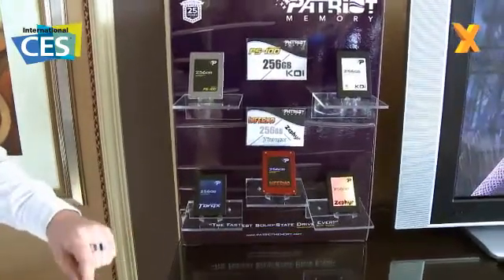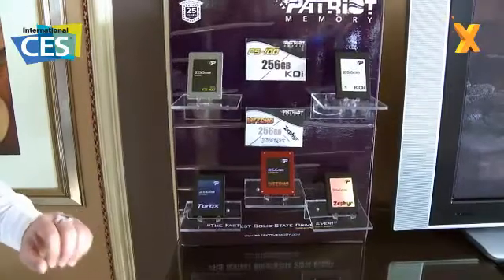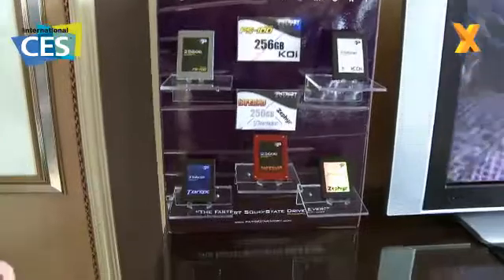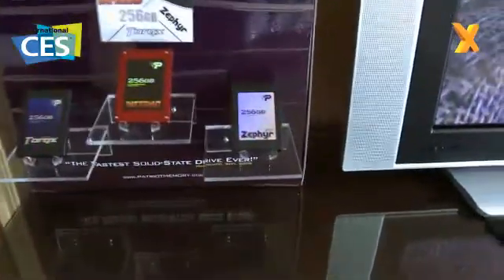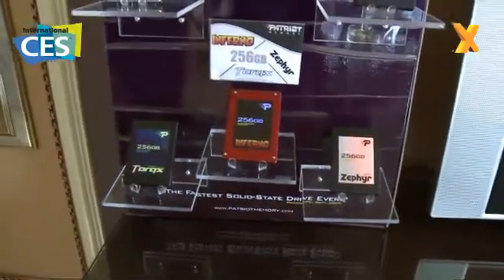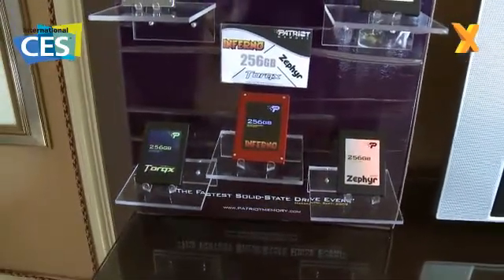We have two new SSD lines launching next week. One is the Zephyr, based on a new controller, going about 9,000 IOPS. And also the Inferno, which is based on the new Sandforce controller and goes up to 30,000 IOPS.